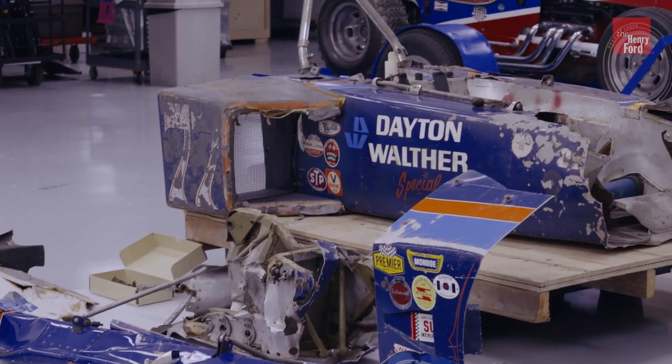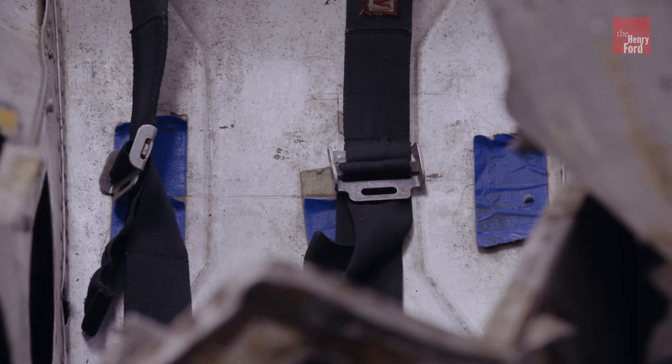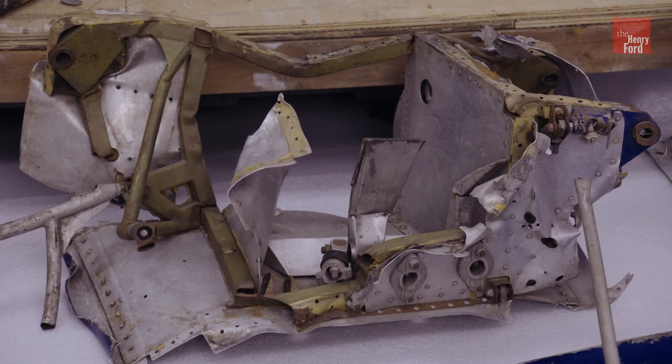Things like the roll bar behind him there that protected him in the flipping of the car. Also, the fire-resistant suit that he was wearing certainly helped. Frankly, the fact that so much of the fuel spilled out of his car in the accident helped too — it pretty much burned itself out before it could injure him more severely than it did.